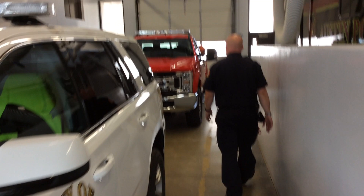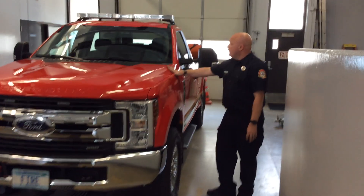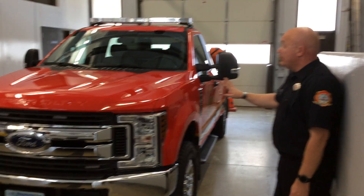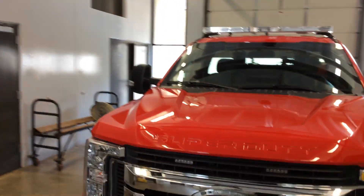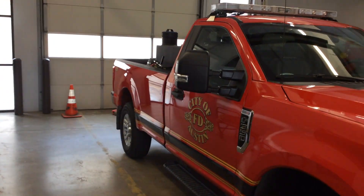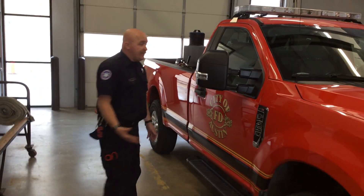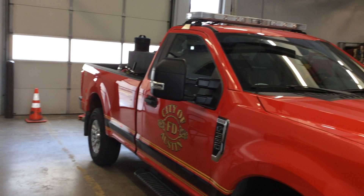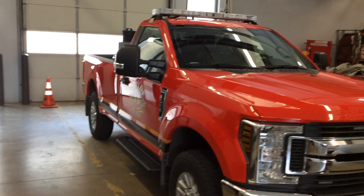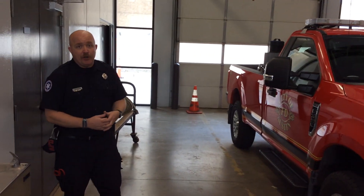Our last local truck is 313, another one of our grass rigs. This is our newest grass truck and it has about 250 gallons of water in the back. It's a really great tool for field fires and grass fires. With it being a pickup truck, it can go a lot of different places that our bigger trucks can't go — our bigger trucks can't drive in farm fields or tall grass because we worry about them getting stuck, but being a pickup truck, we can take this one anywhere.